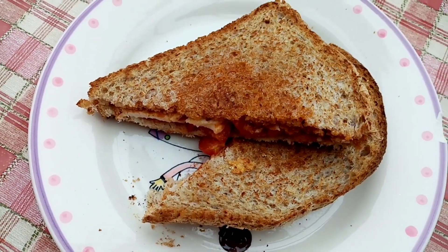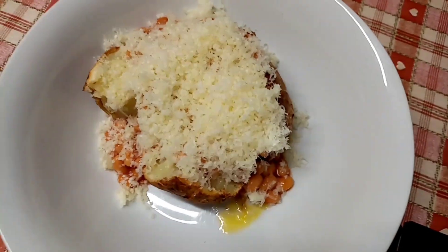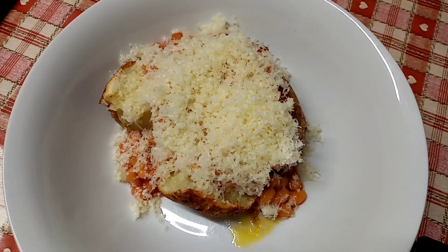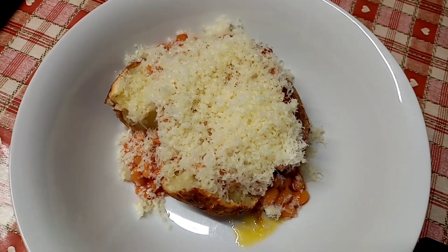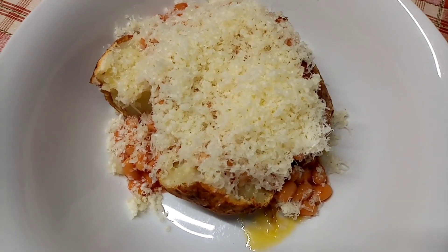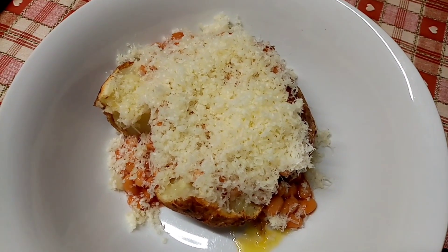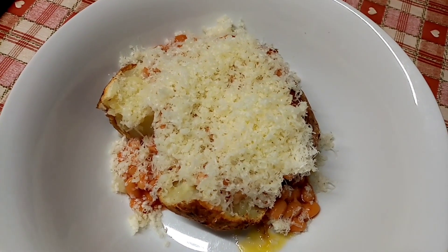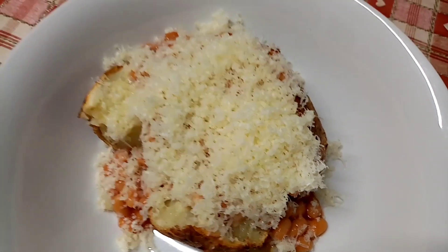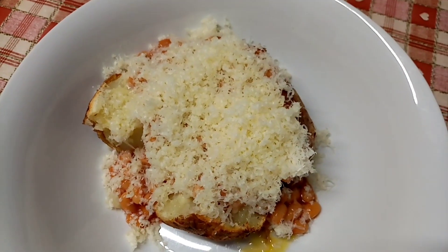Tea tonight is a bit basic because I'm in a rush. I've got a McCain frozen jacket potato — I've weighed that and it's 181 calories. I've got 168 grams of Branston beans for 136 calories, 30 grams of Aldi's reduced fat cheddar for 101 calories, and 10 grams of Clover Light in there for 46 calories. It had to be something quick and easy because I've got to take my son for his vaccine.